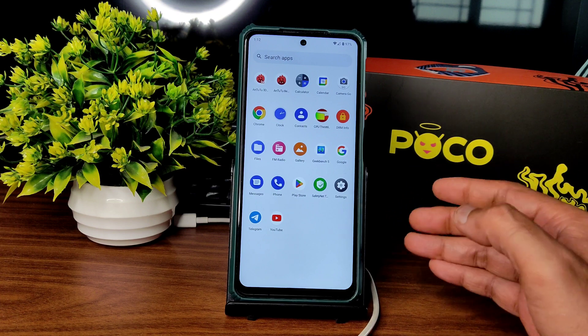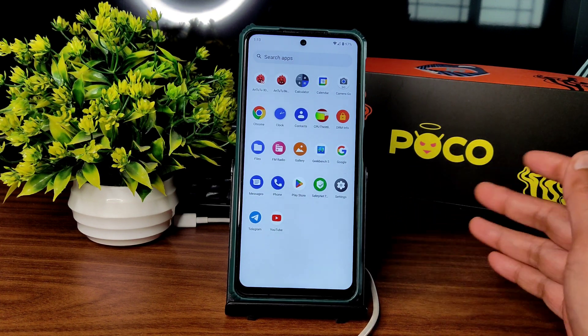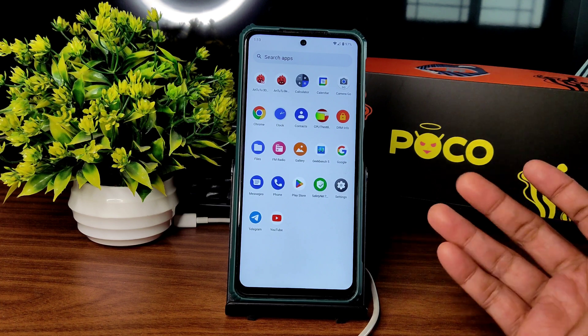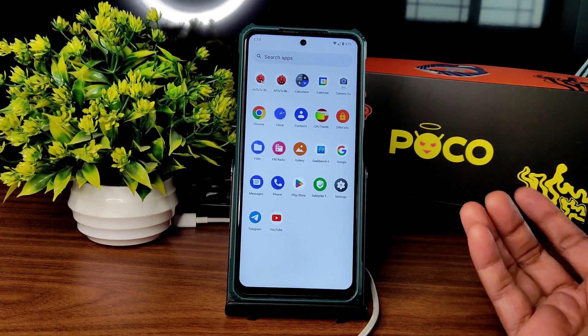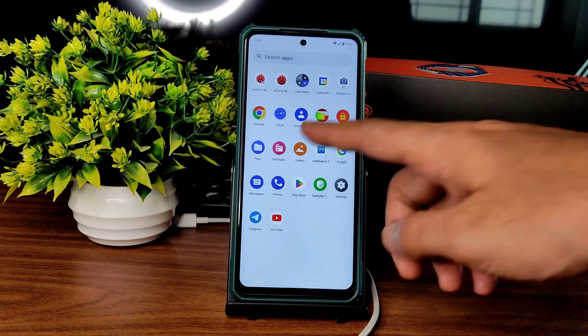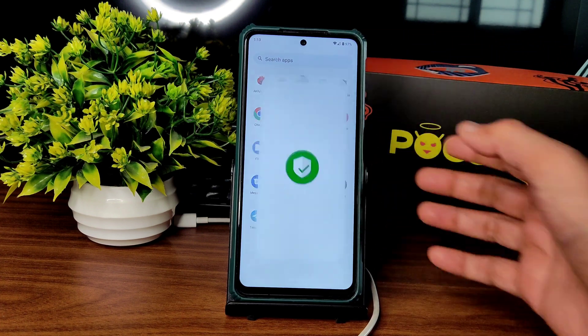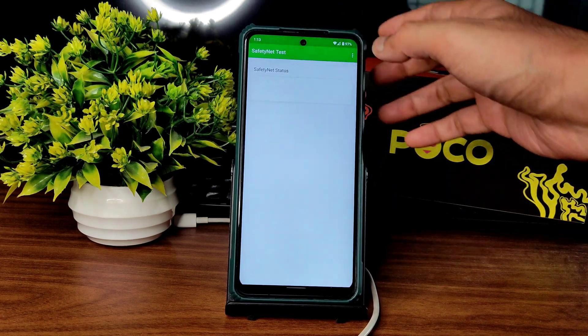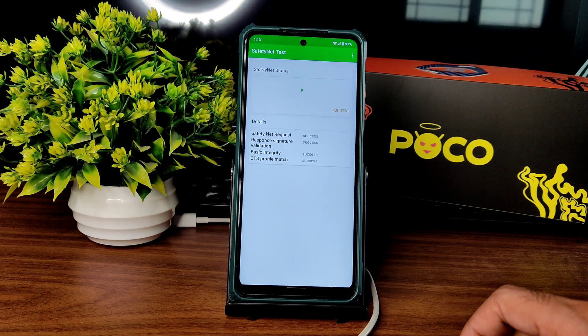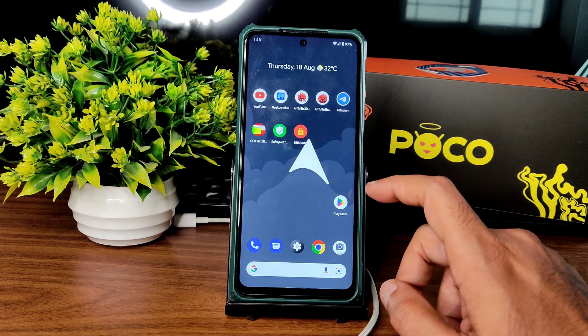Some people are using it as a gaming ROM. I read each and every comment on my channel and reply — if I don't understand the language, I will try to translate and reply. You get the Gallery application here pre-installed, and the Safety Net status passes.